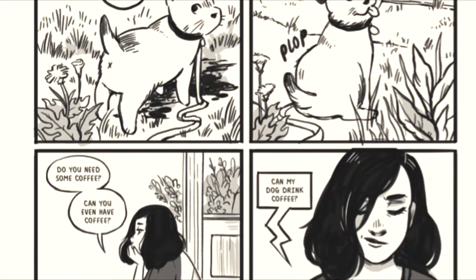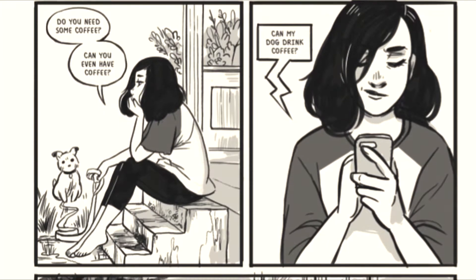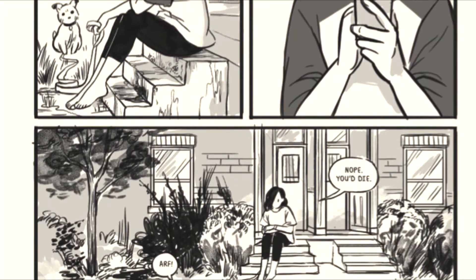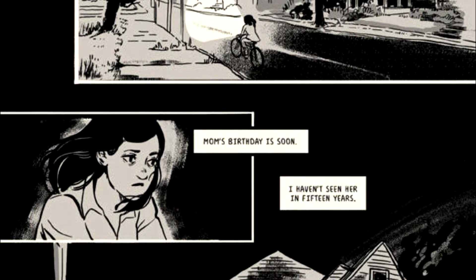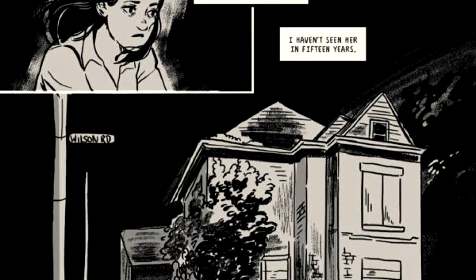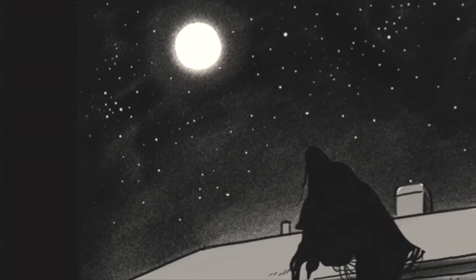Stranger Things meets Ghost World in Long Lost — the haunting story of two estranged sisters who find themselves drawn back to their small southern hometown to unlock the disturbing mysteries hidden there, with all roads leading back to their enigmatic, secretive mother. It's a compelling, harrowing journey through family relationships, childhood trauma, and southern gothic horror.